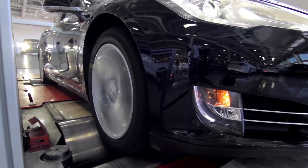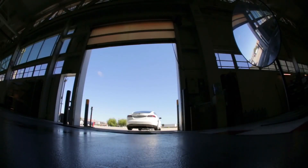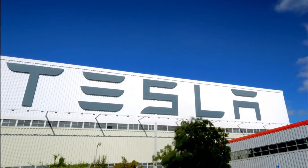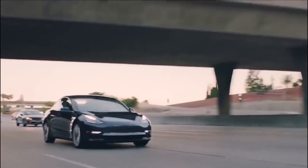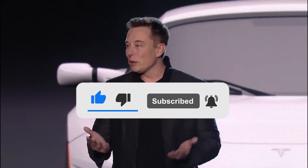Interested individuals can reserve a new Roadster for a $5,000 initial card payment and a $45,000 wire transfer, due within 10 days after making the initial payment. What are your views on Tesla? What does their future hold? Tell us in the comments section below. Don't forget to like, share, and subscribe to this channel. Goodbye.